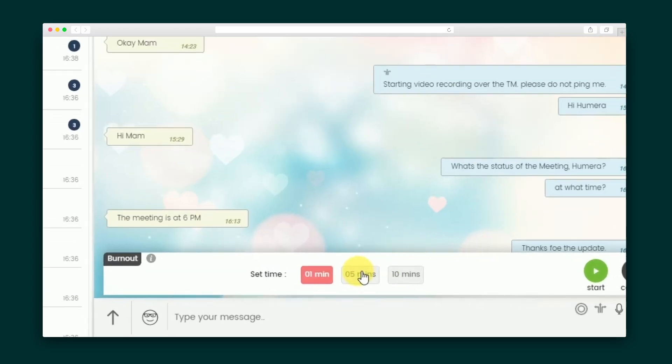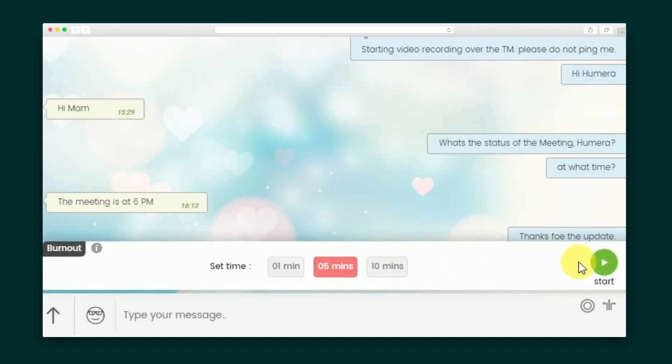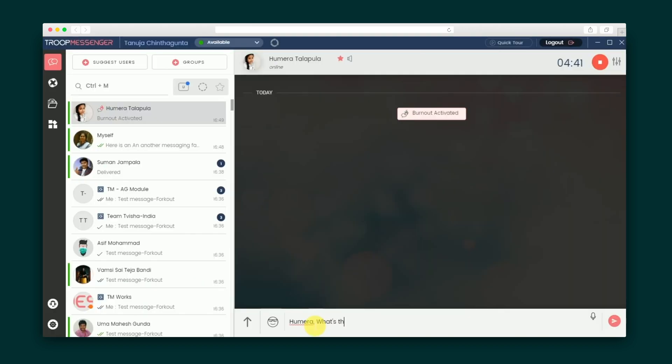Troop Messenger also makes it easy to share confidential information without worrying about leaks. Use the burnout option by setting a timer on the conversation and inviting a guest to the chat. Once the invitation is accepted, burnout chat will activate, and you have until time runs out, when the message will self-destruct.